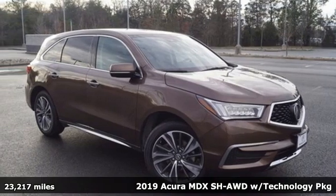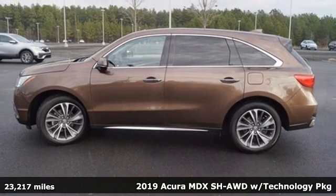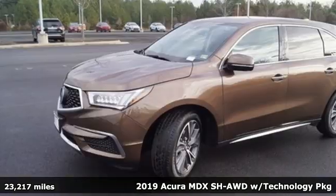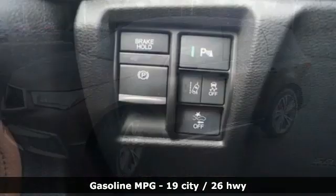It's a 2019 Acura MDX, ready to pamper every passenger. This crossover might just be the world's most perfect road trip car. It's equipped for all your driving needs and wants.